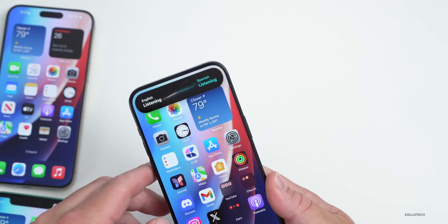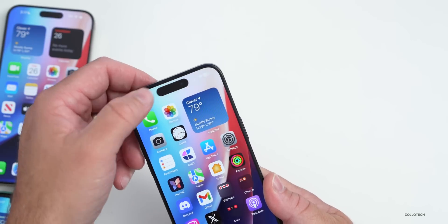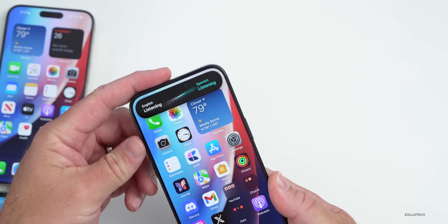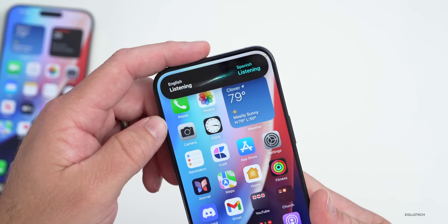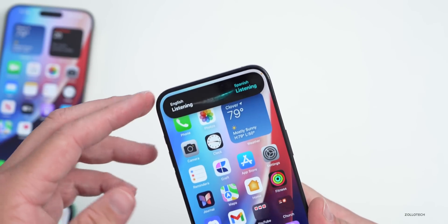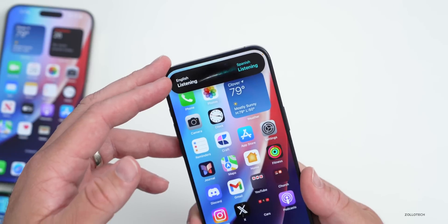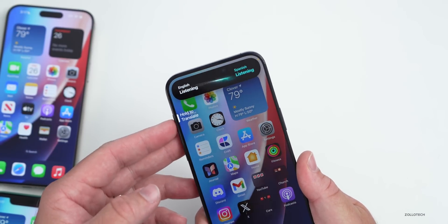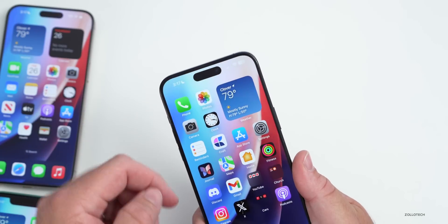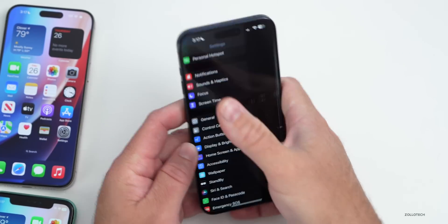Pressing the Action Button again shows it listening in Spanish — there's a nice animation at the top. Switching to English and pressing again shows it listening in Spanish again with that animation. It's really reminiscent of a new overall design, maybe to go along with Apple Vision Pro or something else, but it looks great.